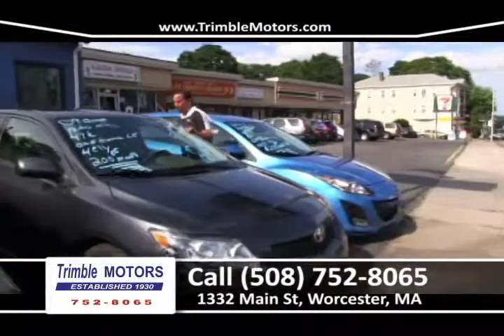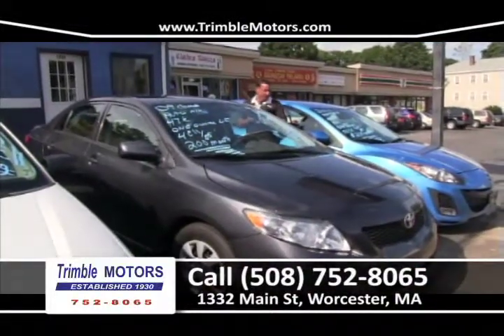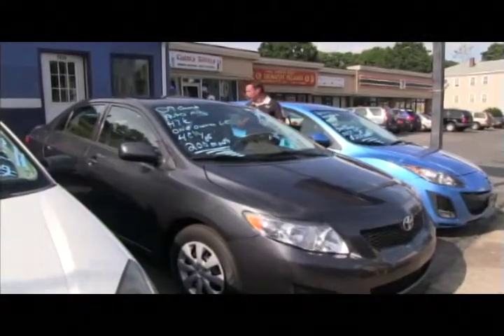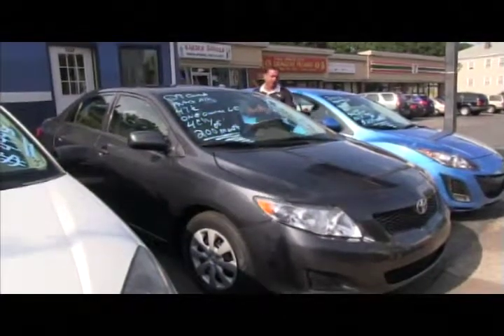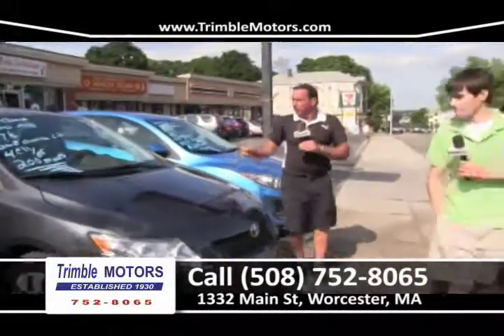2009 Toyota Corolla, 40,000 miles. What a beautiful car this is — windows, locks, 40,000 miles, automatic 4-cylinder, air conditioning. It's a Toyota — I'm moving on. What else more do I have to say? Low, low miles.